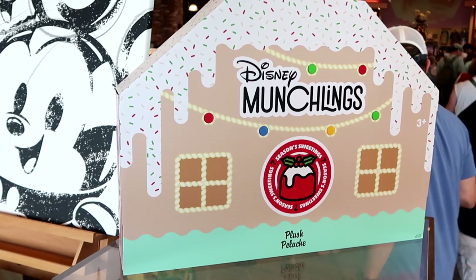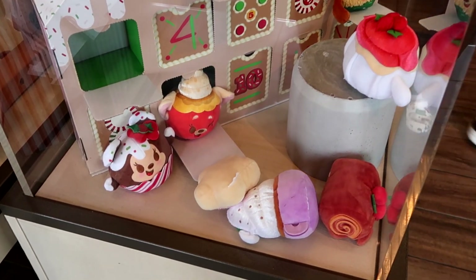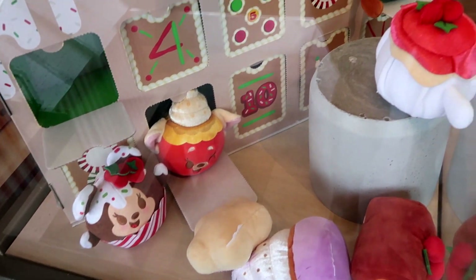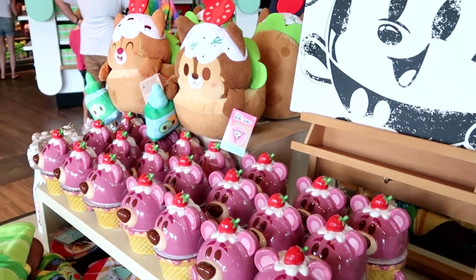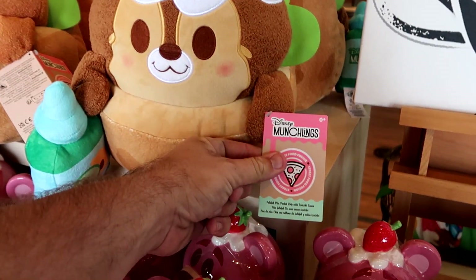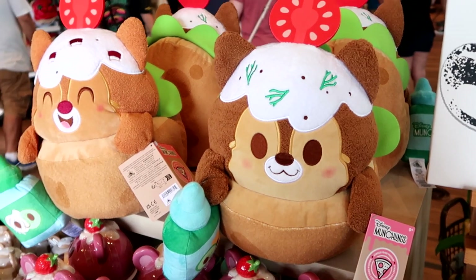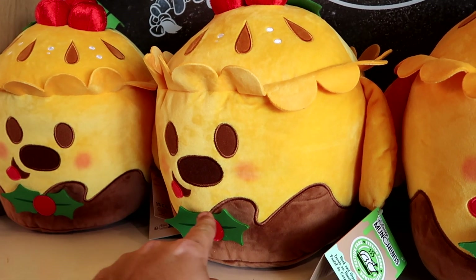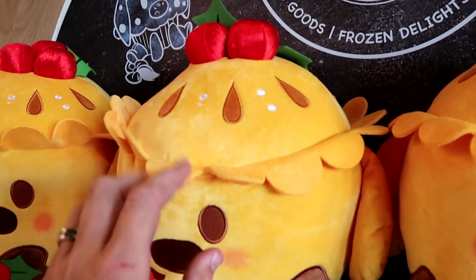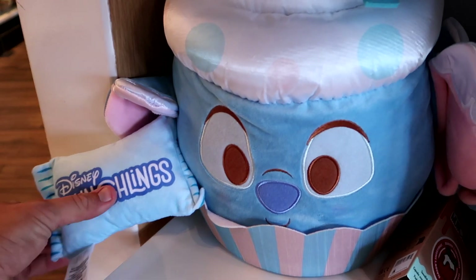As soon as you come inside World of Disney, they have this brand new Disney Munchlings holiday collection set — it says Seasoned Sweetings with the Munchling box all opened up. You've got Mickey up there making a winky face, Minnie Mouse hanging down at the bottom, and Pluto over there — really cool. Over here they also have larger size Munchlings of Chip and Dale with strawberries on top of their heads — Chip comes with Tzatziki sauce. On the other side of the Munchling truck they have Doug — brand new with a holly berry attachment, he's a beef and gravy pie. Right underneath, Stitch has his big floppy ears and comes with a little pillow that says Disney Munchlings — he's a snowflake cupcake Stitch with sprinkles.